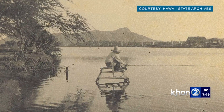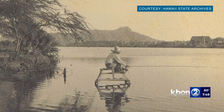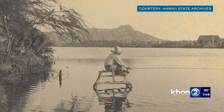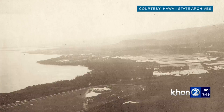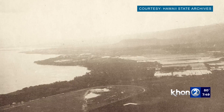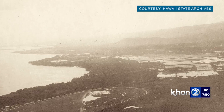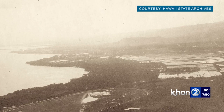Stories about this land include one about a husband who was waiting for his wife after she was wooed away by a rival Maui chief. By the turn of the 20th century, fish ponds filled much of what is known today as Fort DeRussy, including Waikiki's largest — Kaihi Kapu.